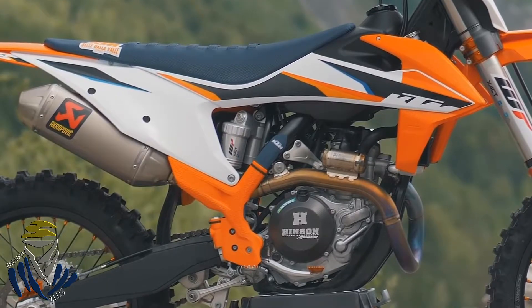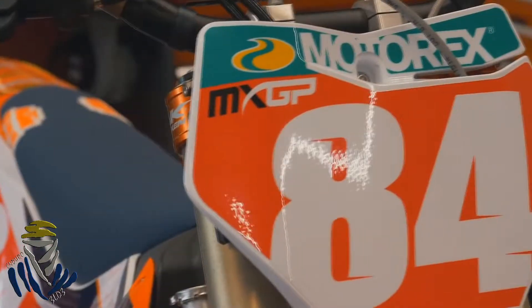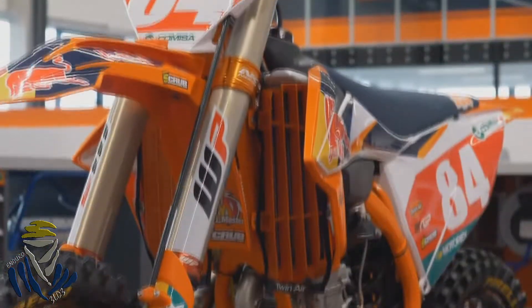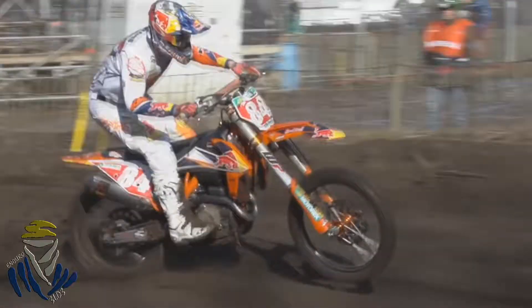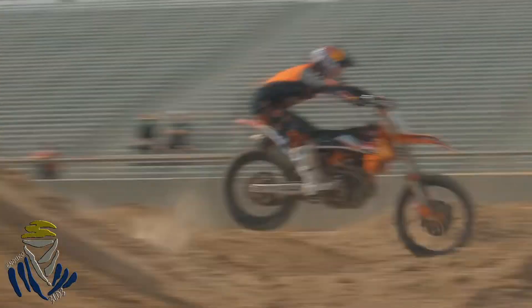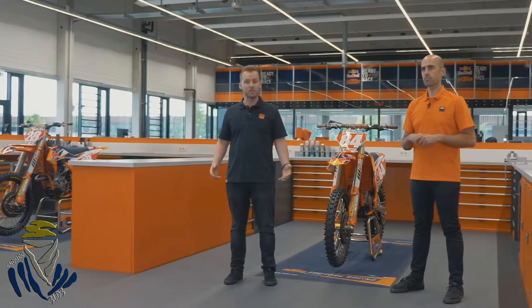We take all of the experience found from our experts as well as our races, and this development always finds itself into the new generation. Racing, of course, is the best testing ground to see where the bikes are used to their highest potential, and these upgrades all find their way into the new range.